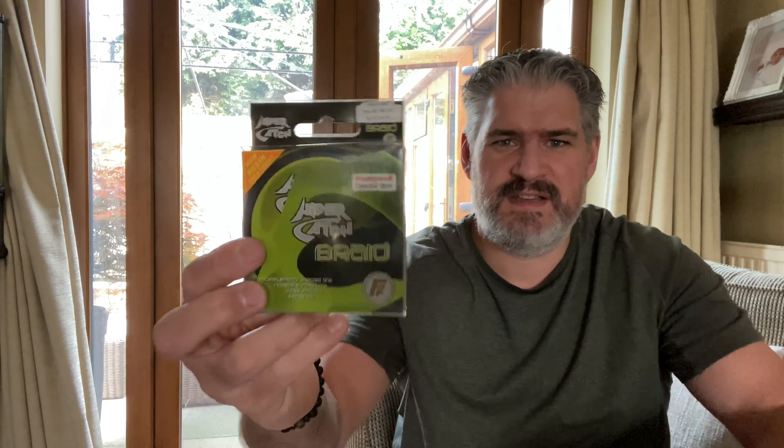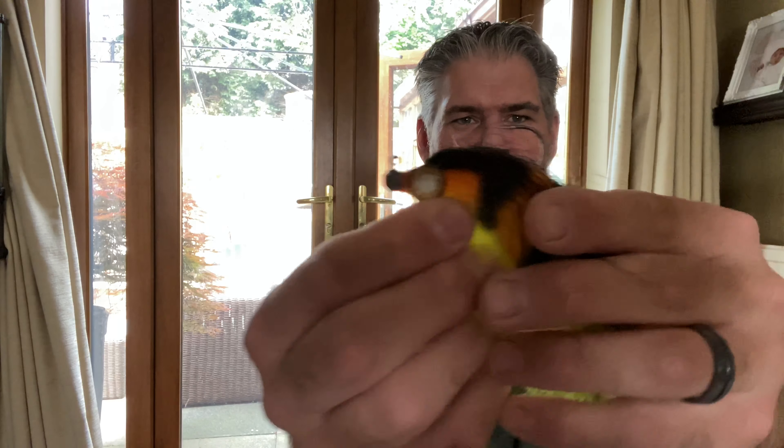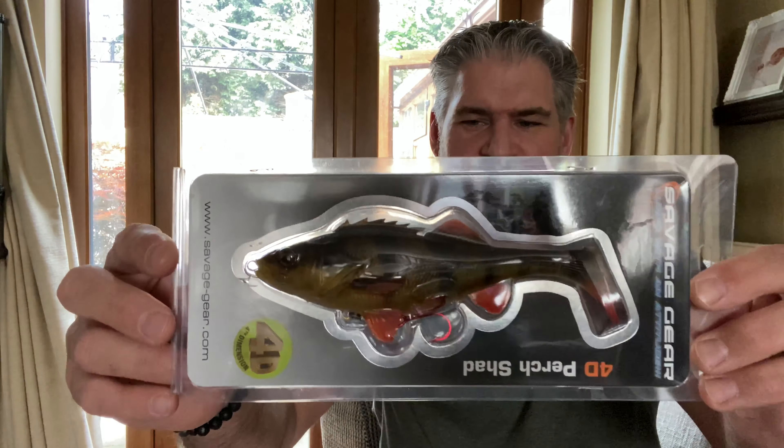In bundle one there's a Cheeky Martin's sticker, MX Custom Flies, a 36-pound braid spool, a roach-pattern jig fly with a single hook — loads of flash on that one — another jig fly with a single hook and crazy eyes, which I really like, and the Savage Gear Perch 4D.